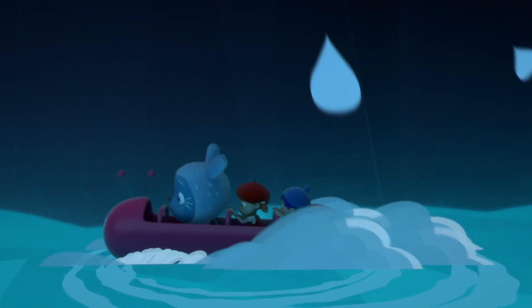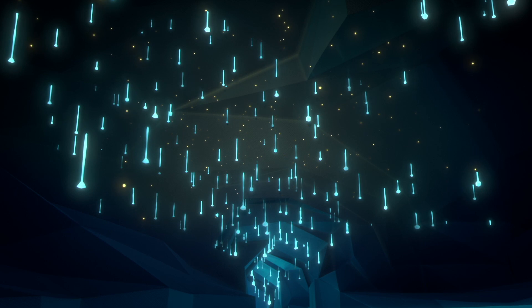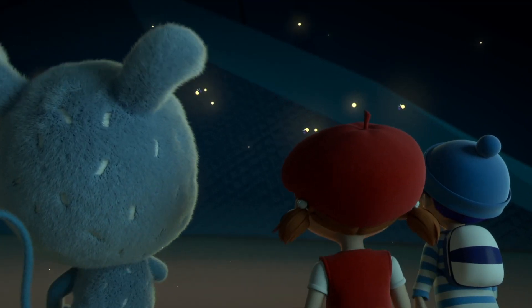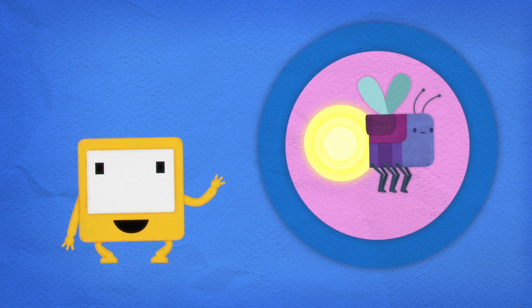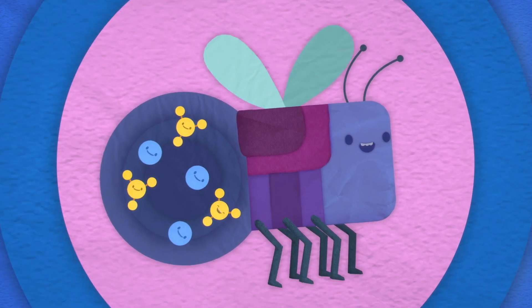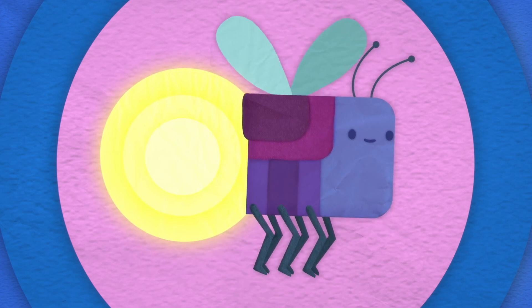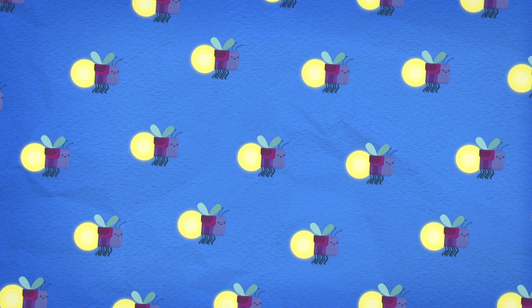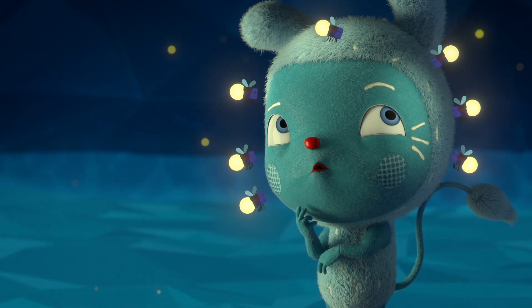Whoa! Look! Shiny, glowy. Wow! What are they? They're called fireflies, and they're another example of something that glows in the dark. Fireflies live in the dark. They have chemicals inside them that give out light when they're mixed with oxygen. Some species can flash on and off at exactly the same time — thousands of them! We need something that really flashes. Really bright! But where will we find it?